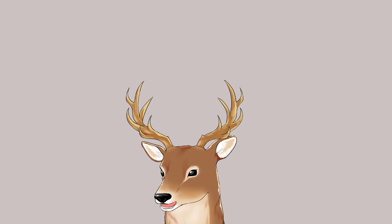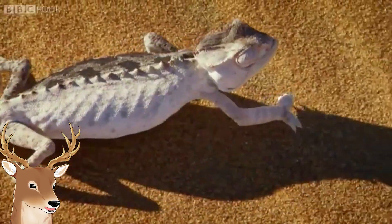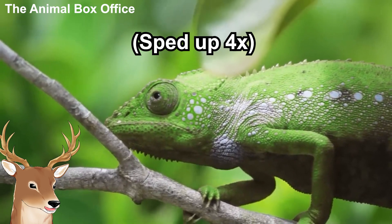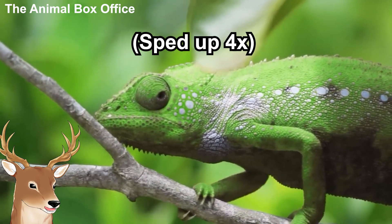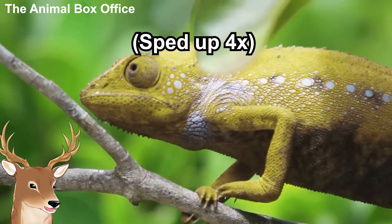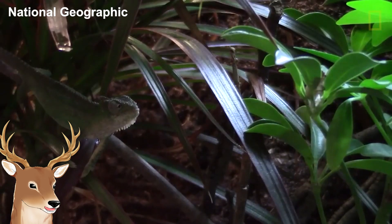Let's talk about the general characteristics of chameleons. First, yes, a lot of chameleons do exhibit color changing. There are several reasons for this, namely for thermoregulation and social signaling. It might also be beneficial for camouflage in some specific cases.